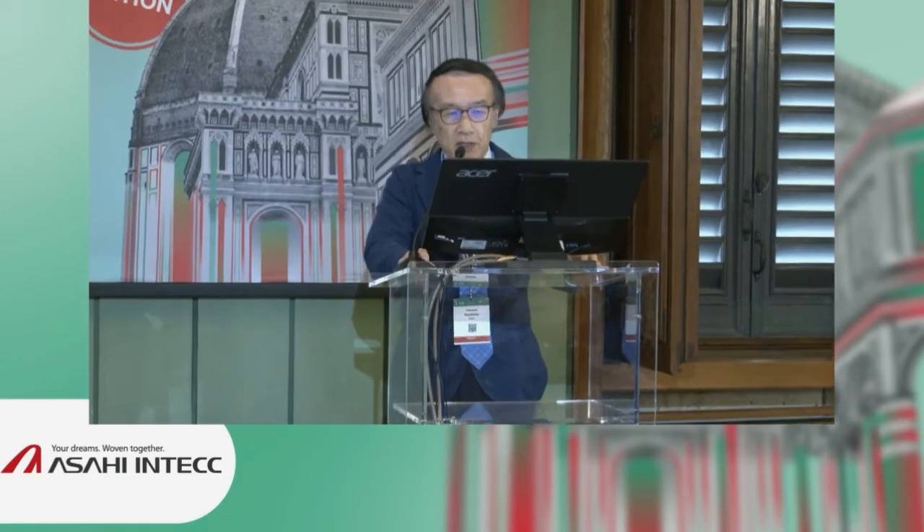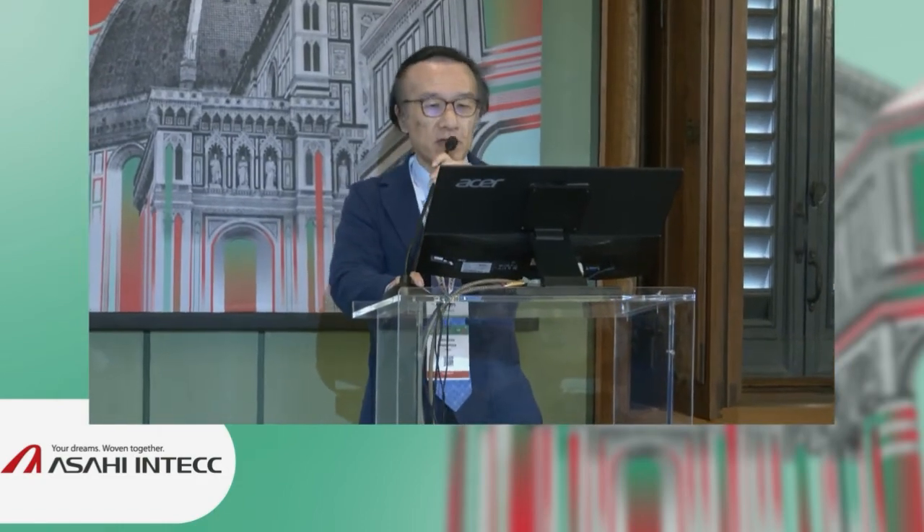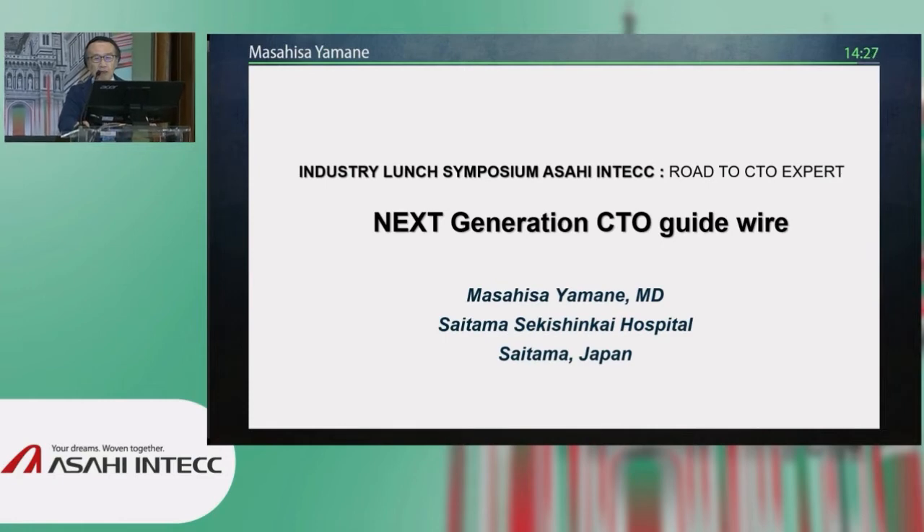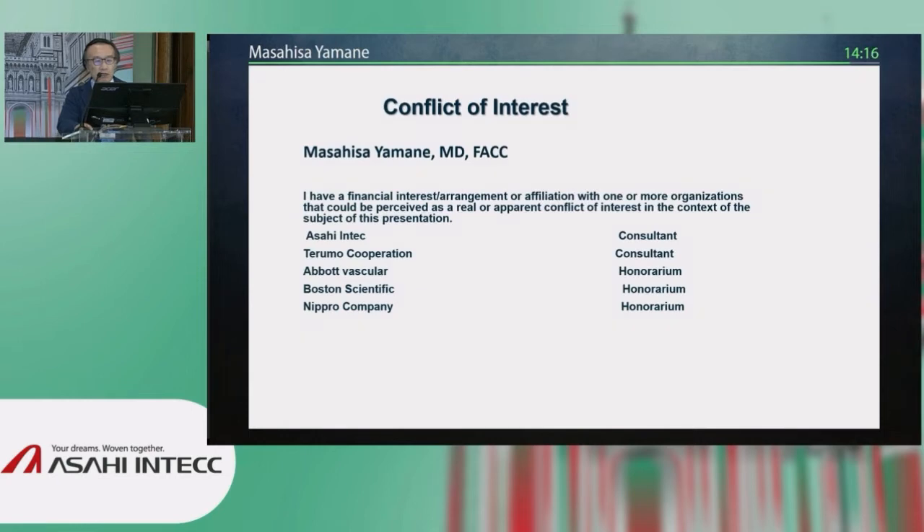Thank you very much, Gerald. It's always a great honor and a pleasure. Only three weeks ago, actually, I never thought that I would make this trip because Japan is still in a state of emergency, although they finished the Olympic Games and the Paralympics. So my talk is just focusing on the new generation of the Asahi CTO wire.